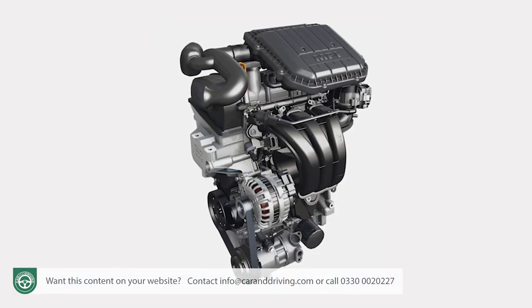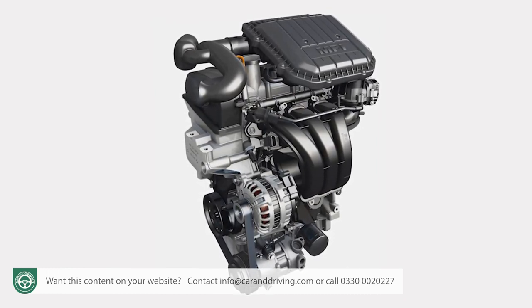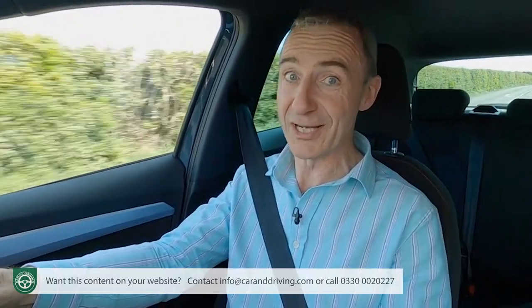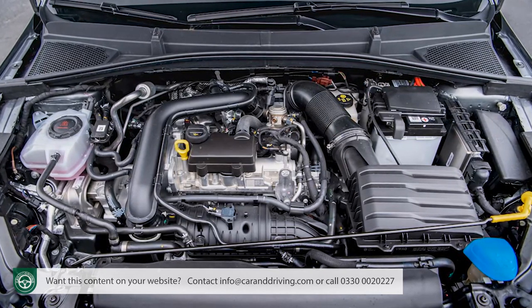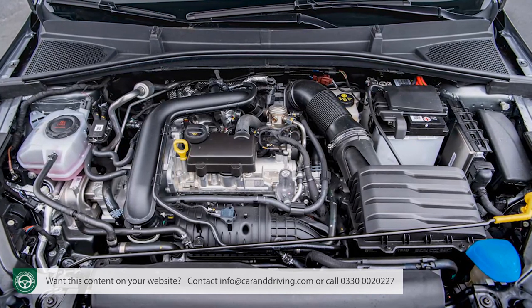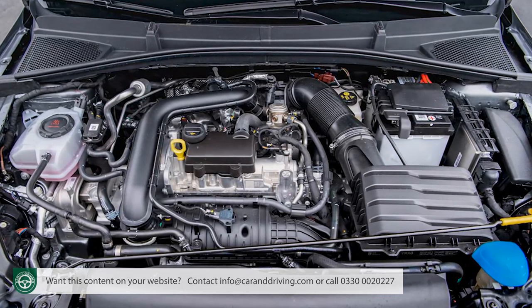None of which would be much use if the engines let the side down. One of them still rather does — the normally aspirated entry-level three-cylinder 1.0-litre MPI petrol unit with 80 PS and a feeble 93 Nm of pulling power, which is predictably sluggish and in which overtaking manoeuvres have to be planned quite strategically. It's best to avoid that and go instead for the 1.0-litre TSI turbo three-cylinder petrol we're trying here — the one the vast majority of potential owners will rightly choose.